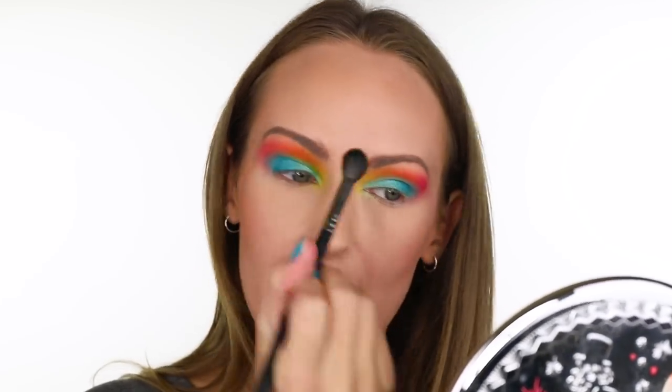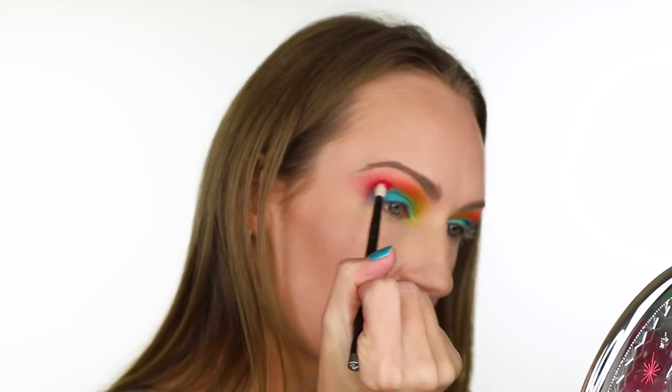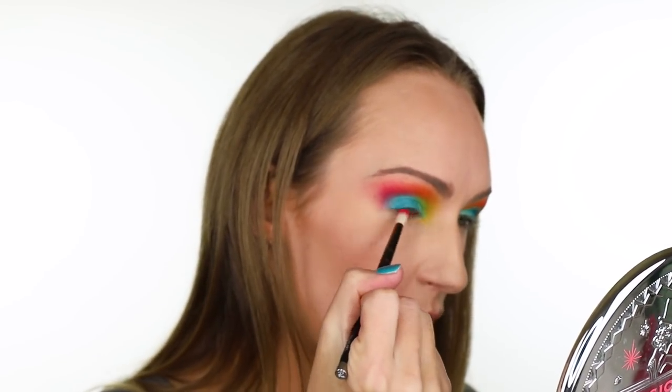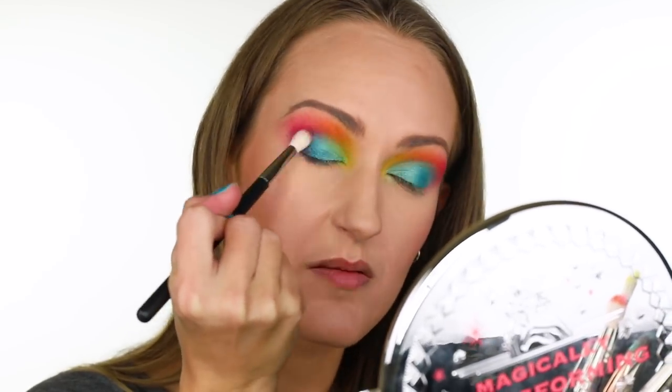I'm taking a huge fluffy blender just to make sure that orange is blended out — this is a Morphe 504. I'm also using a Ray Morris 7.6 detail round shader. Finally, for the red shade, it's pretty safe to blend it into the blue because it's going to make purple. Using a smaller detail brush for more control — this is a Morphe M513 — just trying to make sure all those colors are married together.